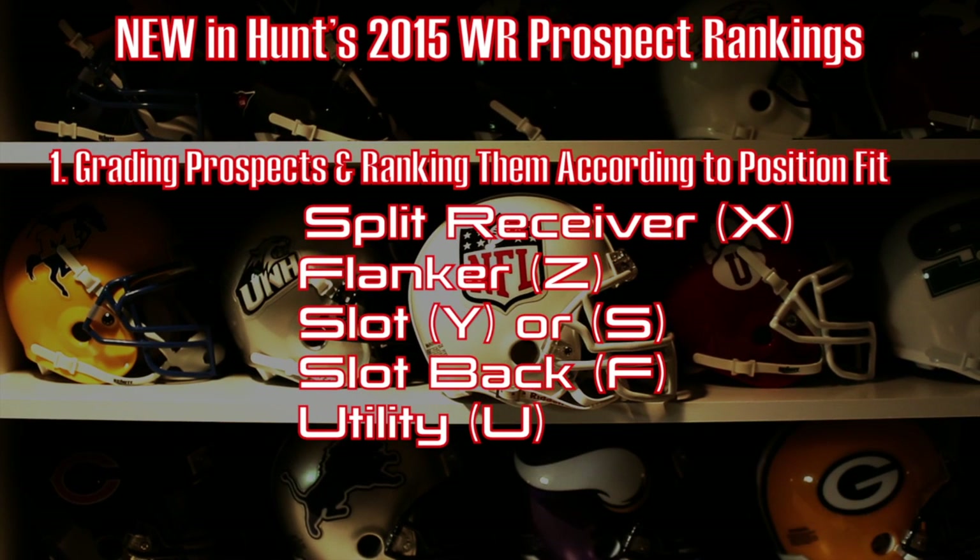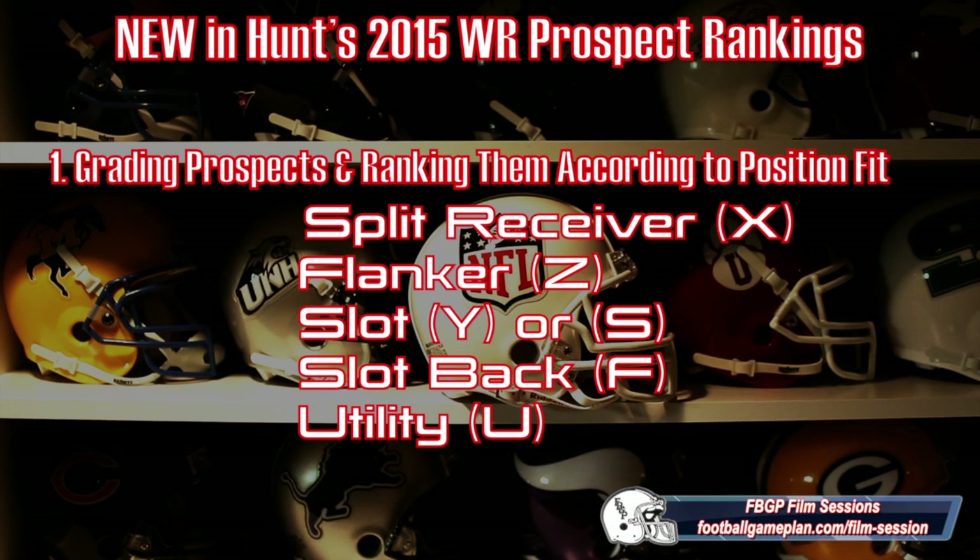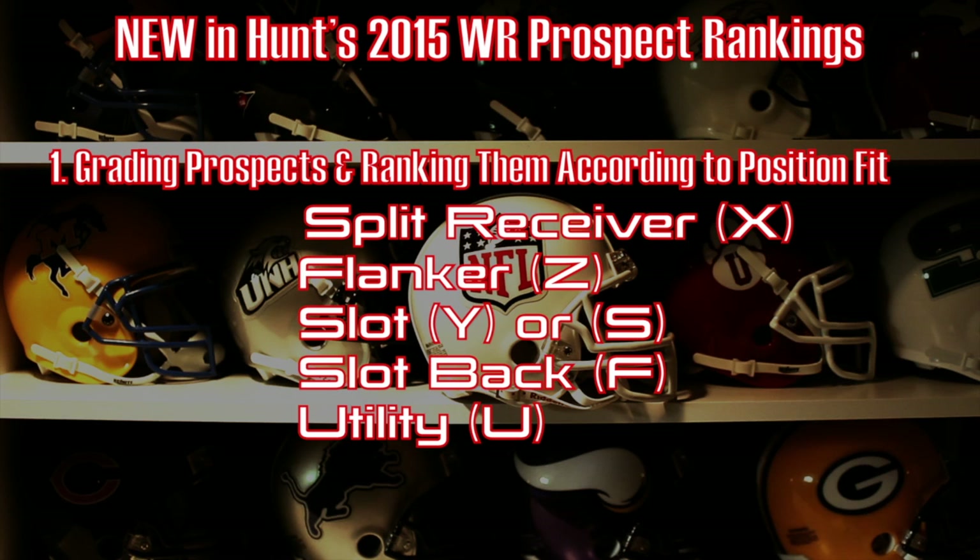This year we're going to rate the receivers in a different way. We're going to grade the prospects and rank them according to the best position fit at the next level — whether they're a split receiver or X, a flanker or Z, slot which could be either Y or S depending if the tight end is on the field, the F position which is your fourth receiver, and your utility player which could be your fifth wide receiver.